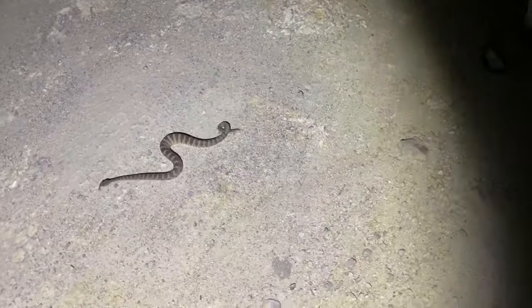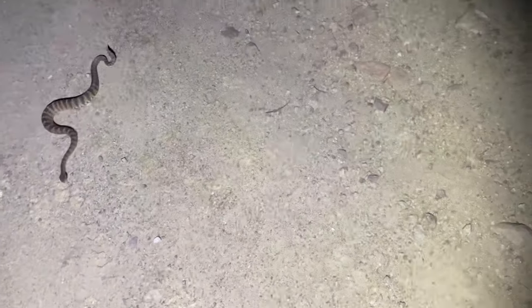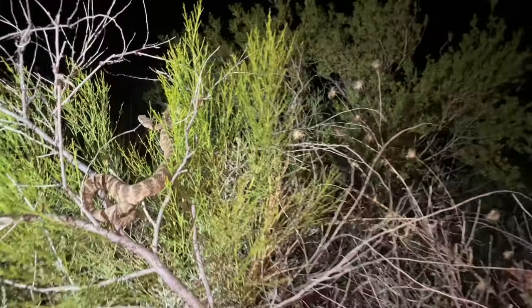Next find — we found an even bigger tiger rattlesnake than the one we caught earlier. Check this thing out.